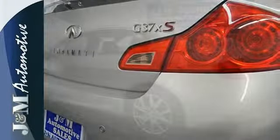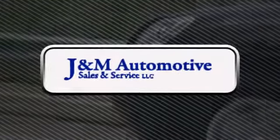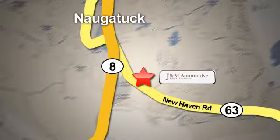Make this G yours and start by taking it for a test drive today. You'll see a difference at J&M Auto Sales. Call or stop in today. We are conveniently located at 820 New Haven Road in Naugatuck, Connecticut.